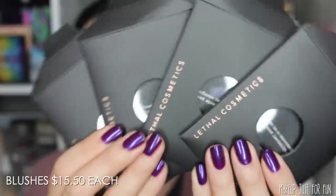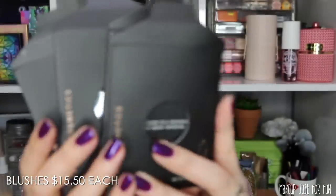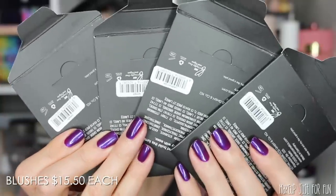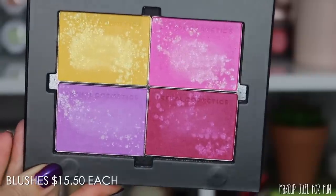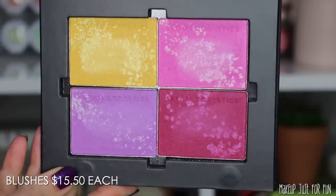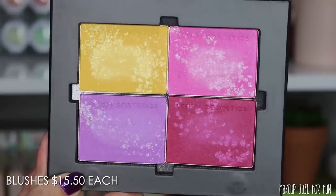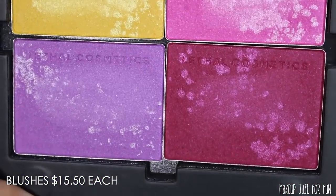I love that Lethal's palettes are so fully customizable — one of the many things I love about the brand. Let's start with the blushes first. The blushes are shipped in little individual cardboard sleeves with a window so you can see the shade inside. On the back of the envelopes they are individually labeled, and you can remove them and place them into any magnetic palette. All four Wildflower collection blushes have a shimmery finish and are priced at $15.50 US each.